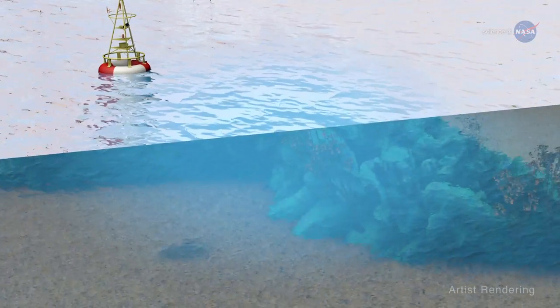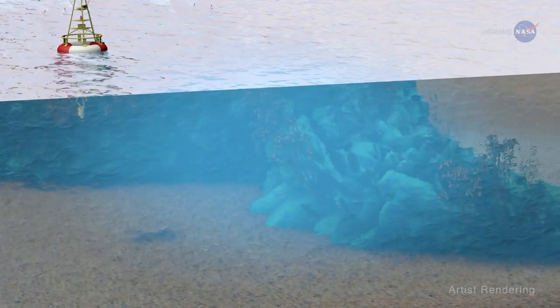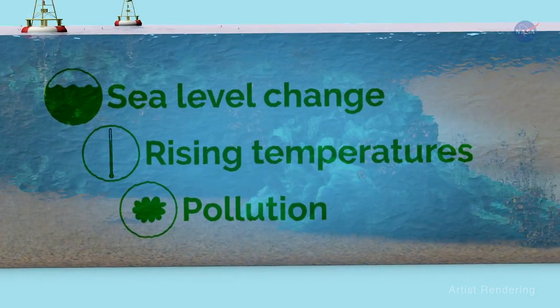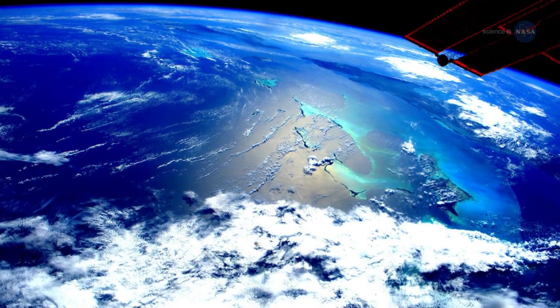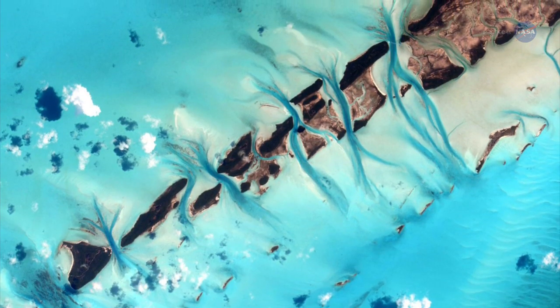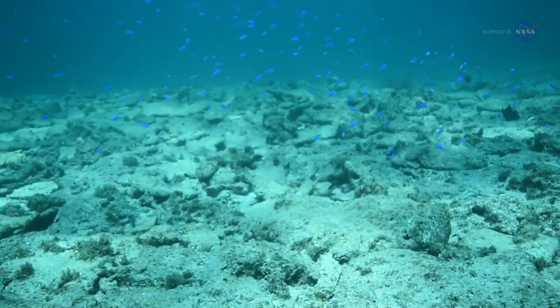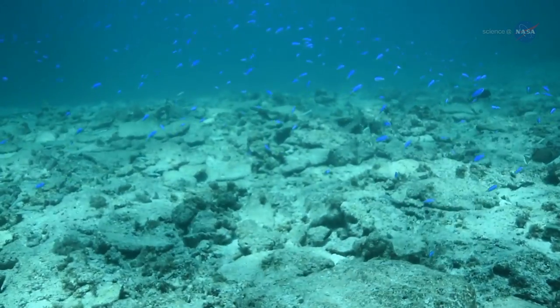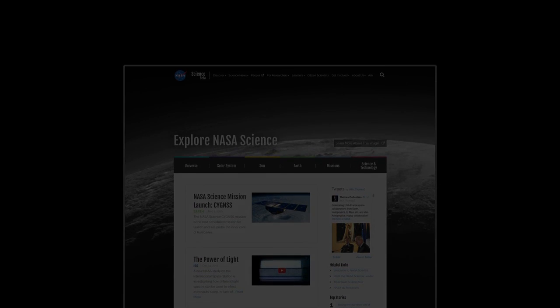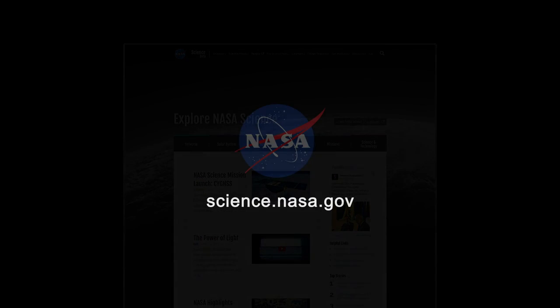Reefs respond in complex ways to environmental stresses such as sea level change, rising ocean temperatures, and pollution, says Hochberg. We need accurate data across many whole reef ecosystems to develop an overarching quantitative model that describes why and how reefs change in response to environmental changes. For more updates from CORAL and other NASA airborne missions, stay tuned to science.nasa.gov.